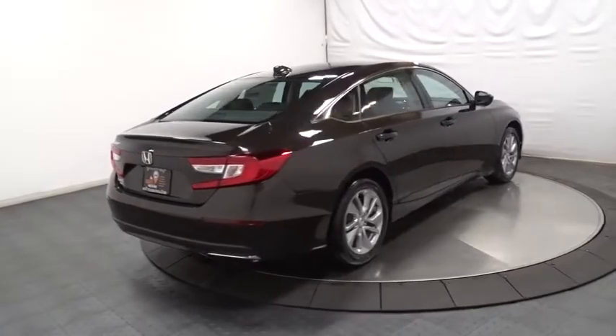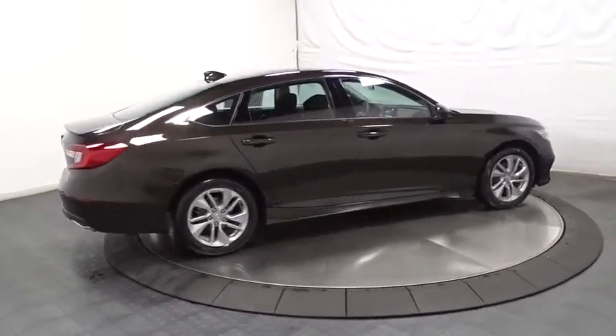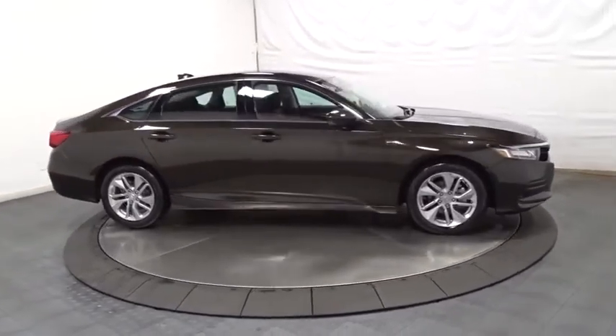Brake assist, cloth seat trim, engine immobilizer, body color door handles, low tire pressure warning, and power rear window sunshade. Your new ride is just a phone call away.